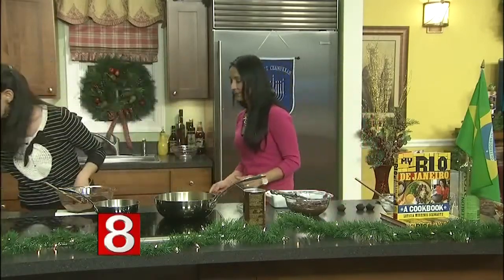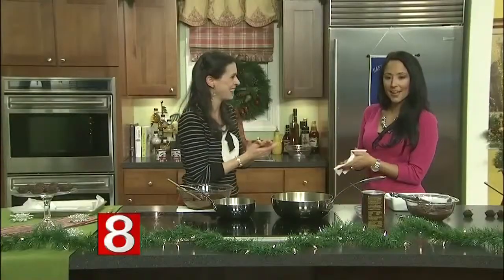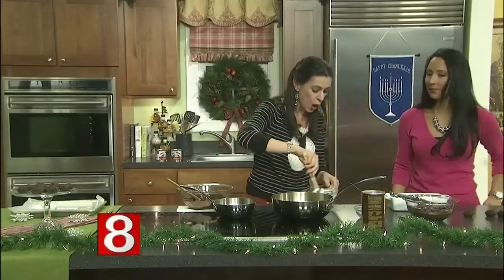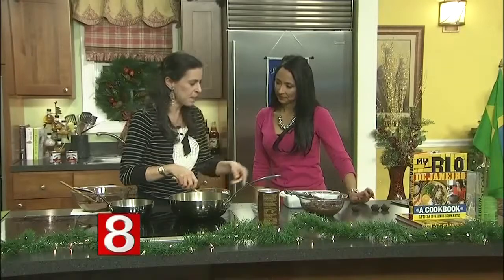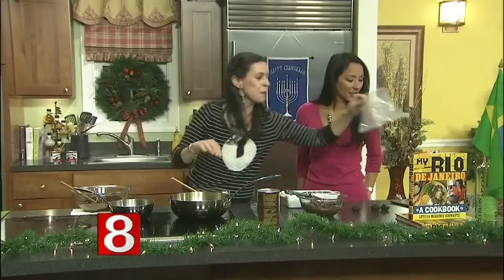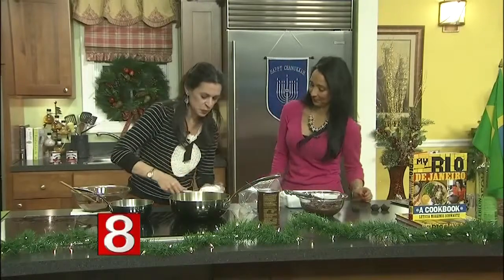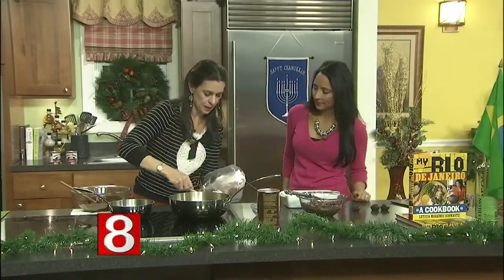Now we're going to make the Brazilian Malomars. What we do is prepare a meringue without gelatin. Our hands are all dirty — that's okay, that's why we are here in the kitchen. So we put the meringue into a piping bag, just like this.